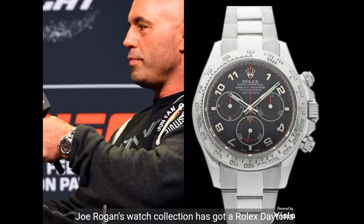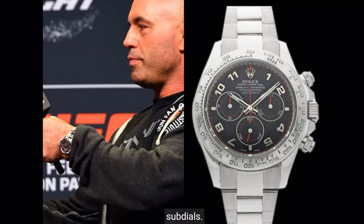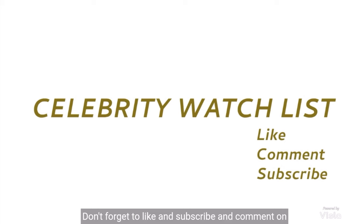Joe Rogan's Rolex Daytona 116509 in white gold features a dark gray dial and red accented sub-dials. The market price is $70,000. Don't forget to like and subscribe, and comment on which watch or celebrity you'd like to see a list on.